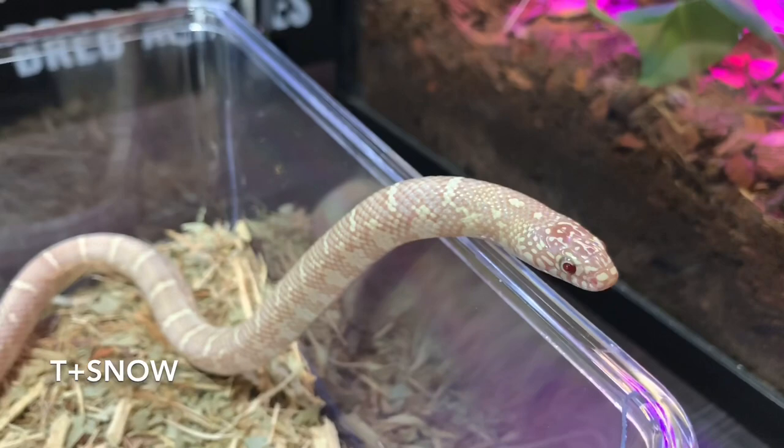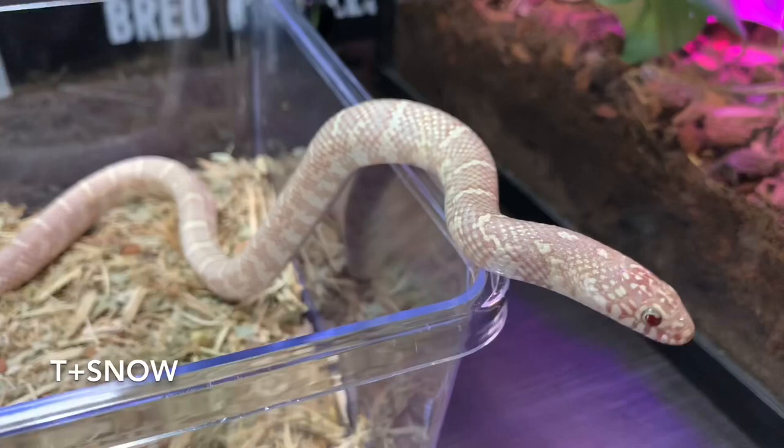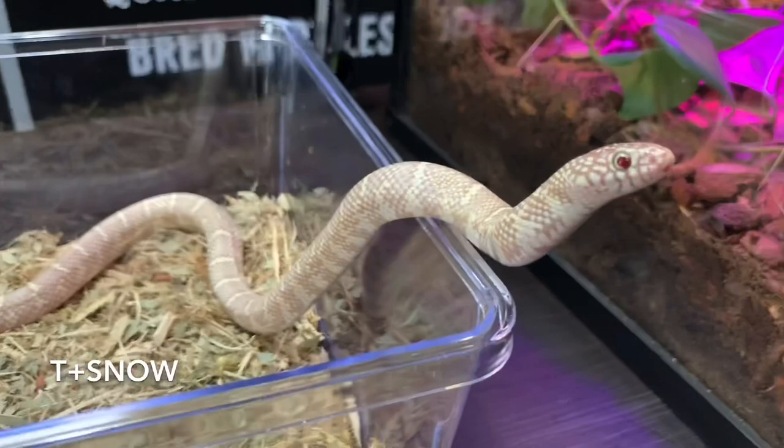There are still a lot of other mutations in Florida kingsnakes that we don't have yet, which is really exciting because it means there's a lot more to look forward to. Right now we really enjoy these new mutations that we've got into South Africa, and we're looking forward to working with them and making more combos.